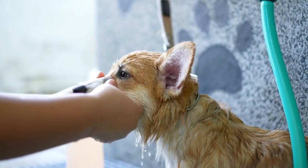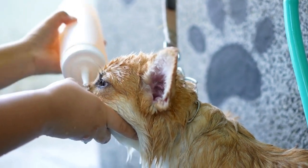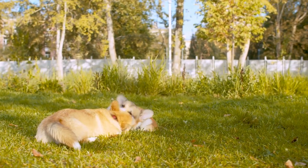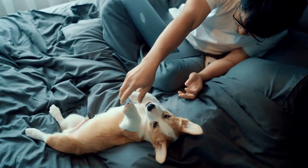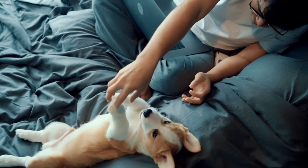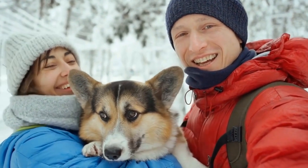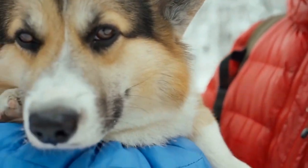First, let us delve into the characteristics of Cardigan Welsh Corgis that make them adaptable to apartment life. Despite their small stature, Cardigan Welsh Corgis are well-known for their intelligence and trainability. These dogs possess a keen ability to quickly learn and adapt to their surroundings. This intelligence allows them to easily grasp the rules and expectations of apartment living, making them well-behaved companions in shared spaces. Additionally, their friendly nature and eagerness to please make them excellent candidates for apartment living, as they can quickly become socialized with neighbors and other pets in the building.